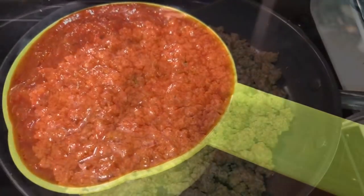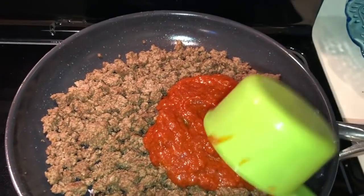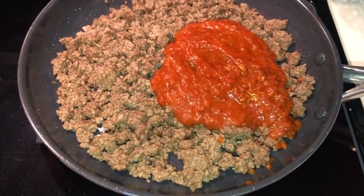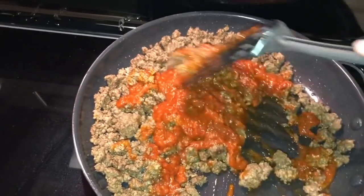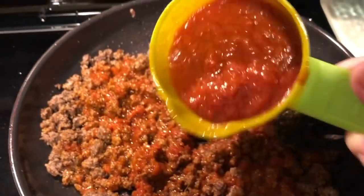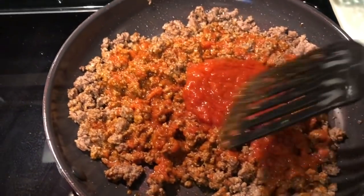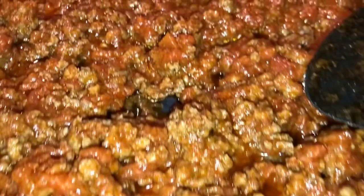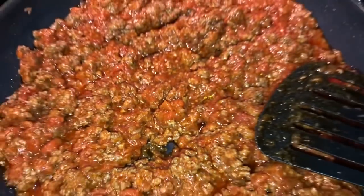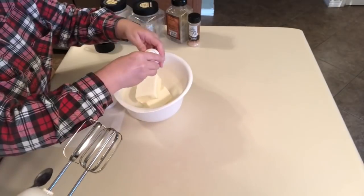For the lasagna meat layer I'm throwing in around three-fourths cup of marinara sauce — I don't want it too saucy or too high in carbs. I ended up using about half a cup first, then adding another quarter cup, and that was just right. I let the meat mixture simmer a little bit to get the marinara sauce nice and warm throughout.